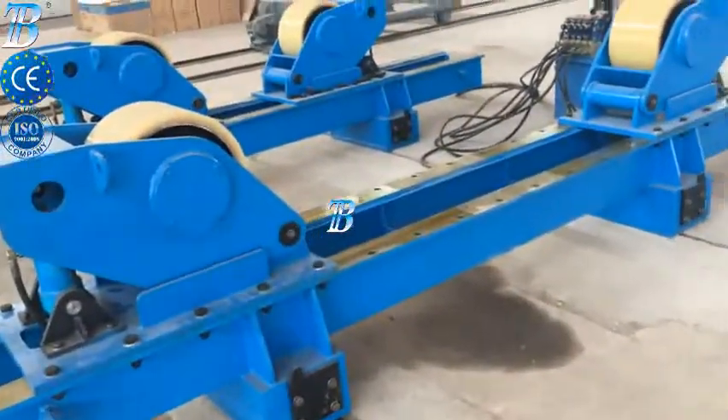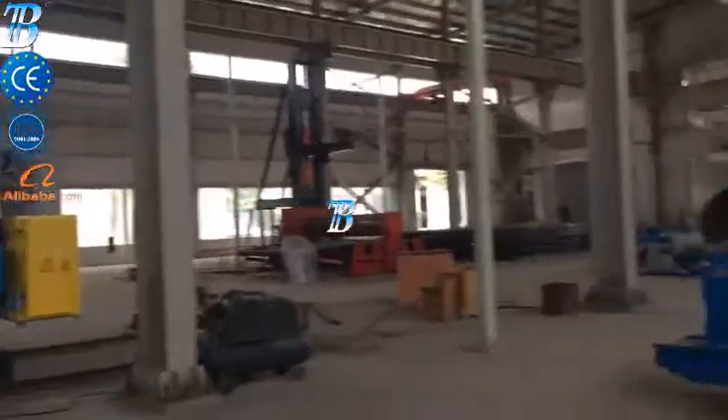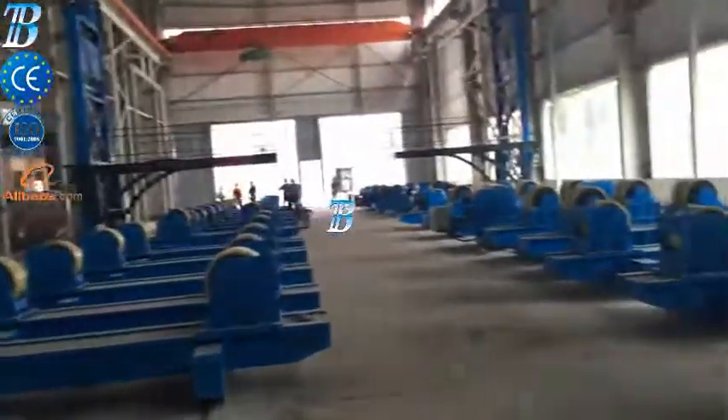BOTA innovative solutions provide you with more competitiveness, productivity and quality in onshore production and enable you to do more. BOTA onshore wind tower and foundation manufacturing solutions.